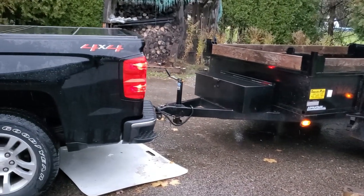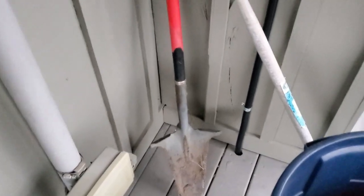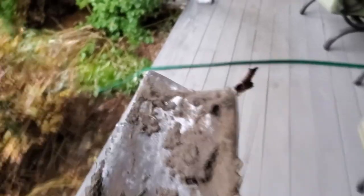Alright, so we've got the trailer all hooked up and we are going to get our Rootbuster shovel. I love this thing — this is the best shovel. It's got a sharpened edge and then serrated for busting through roots. This is great for digging up trees, which is something else we're going to do.